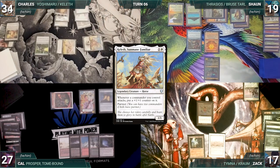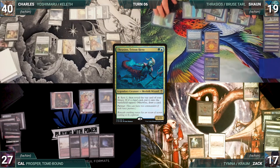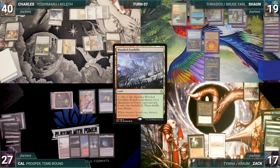Keleth triggers and Charles puts a +1/+1 counter onto itself. Both players take it and Charles gains six life. In his second main phase, he recasts Yoshimaru, paying for Mystic Remora. Charles passes. At the end of Charles's turn, Sean activates Thrasios — he scribes one and reveals an Aven Mindcensor into his hand. The turn moves to Sean.